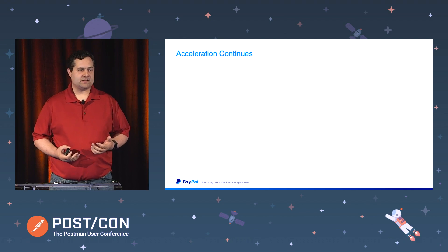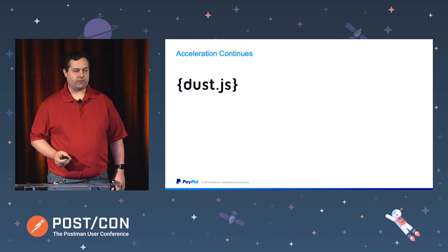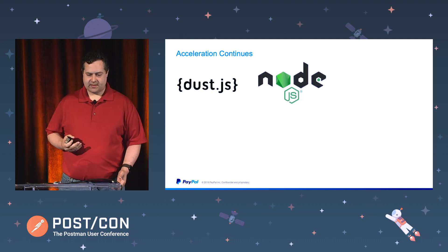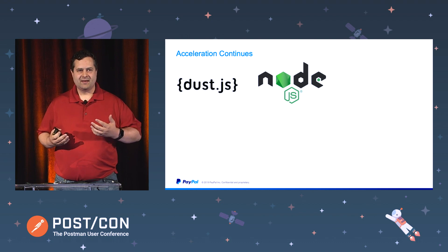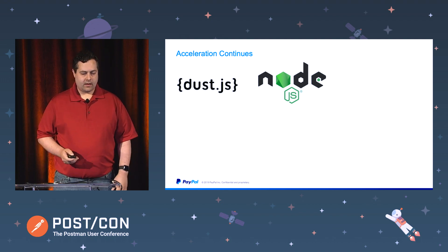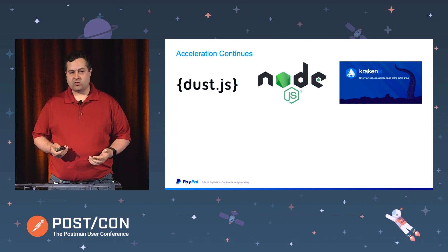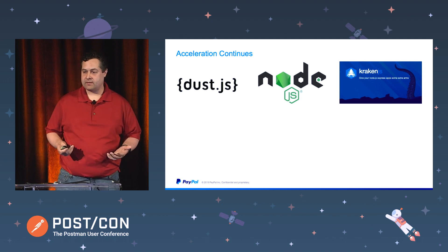By 2009, things really started to take off. We settled on using Dust for doing templates — we'd have a Java app handle the actual front-end logic, then pass the data into Dust to render the page. And finally somebody said, why do we need both Java and Node in there? Why can't we just use Node for everything? So after Node came along, we started developing this framework for doing front-end applications called Kraken, and we actually gave Kraken back to the open source community. Once Kraken came along, it quickly became the front-end framework of choice. Now we had a framework in place that we could use for developing microservices quickly.